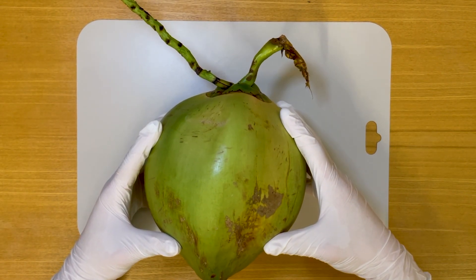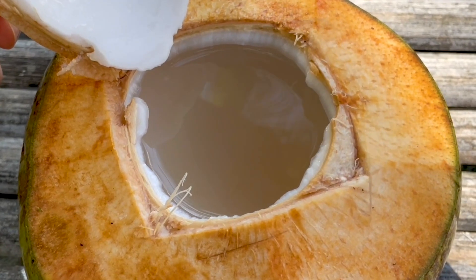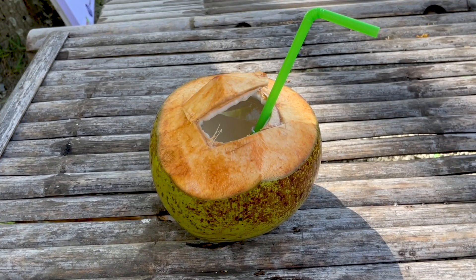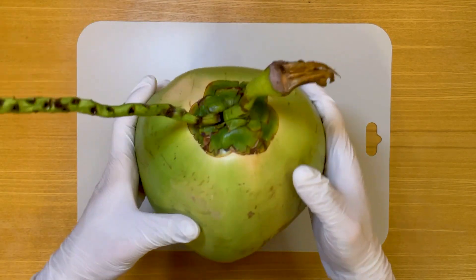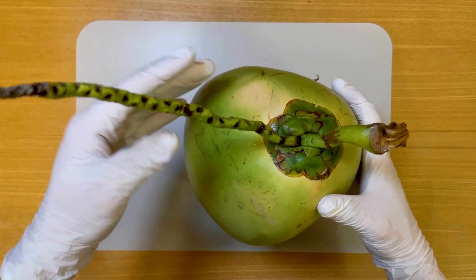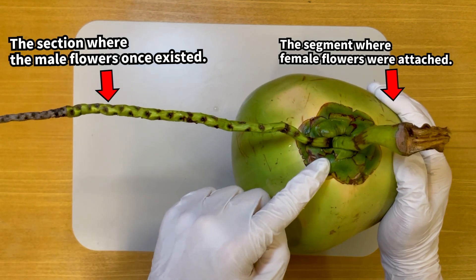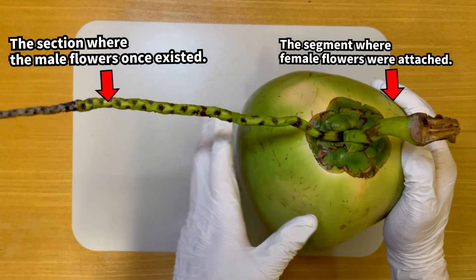This is the green coconut. Due to its high liquid content, it's often prepared as a drink by cutting off the top part and inserting a straw. Upon examining the top part, you'll notice a lot of stuff attached to it. This section represents the remains of the stem where the male and female flowers of the coconut tree once thrived.